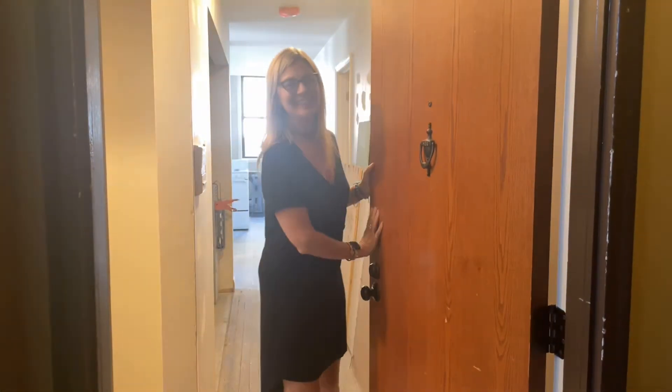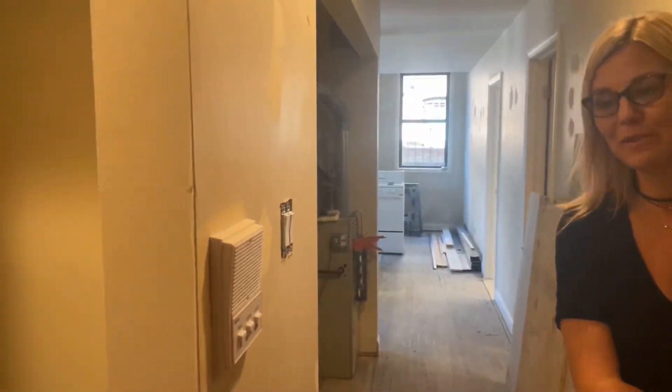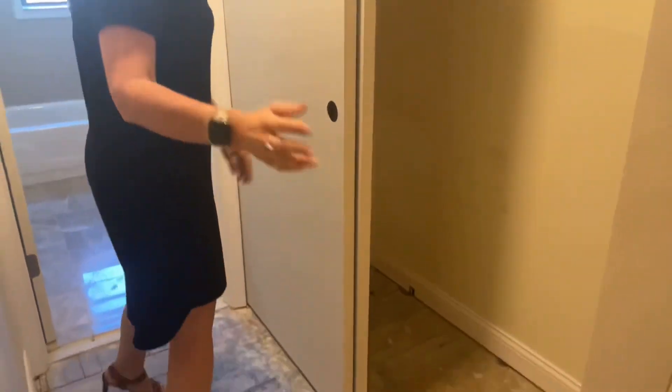Hi, welcome to Belmont Core. This is unit H2G. This is one of our two bedrooms that is in the process of being renovated and will be ready October 15th to November 1st.